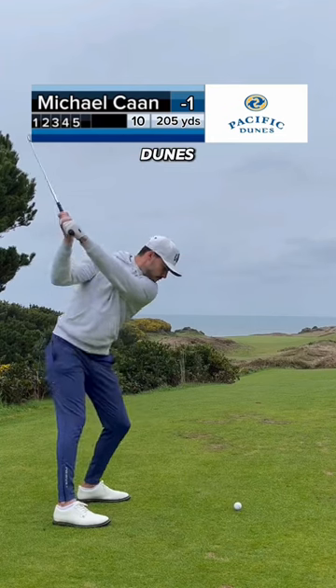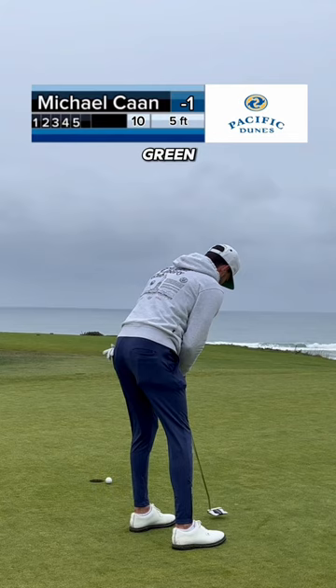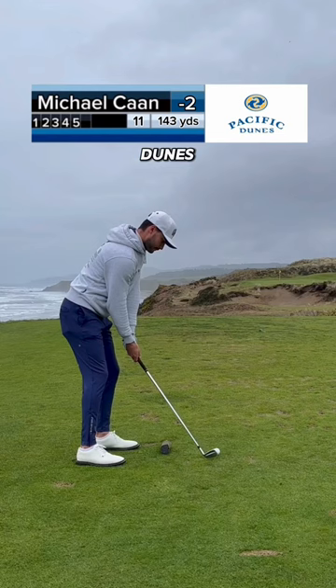Playing every hole at Pacific Dunes, part four. Welcome to the best stretch on the golf course. This back nine features back-to-back par threes overlooking the ocean. I'll never forget the walk from 9 green to 10 tee and seeing the Pacific Ocean staring right back at me. This back nine here at Pacific Dunes is so unique and special — I absolutely loved it.